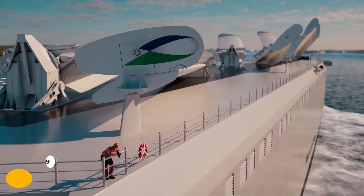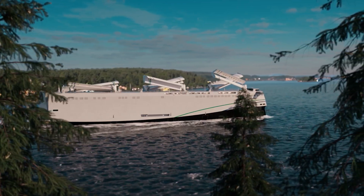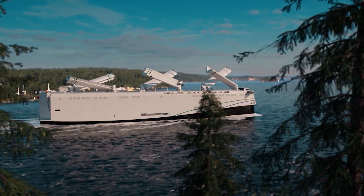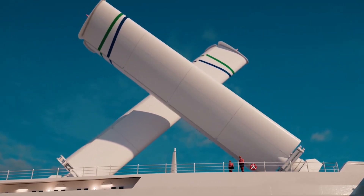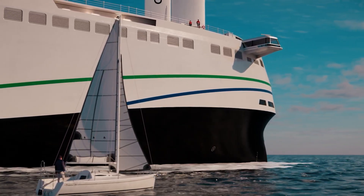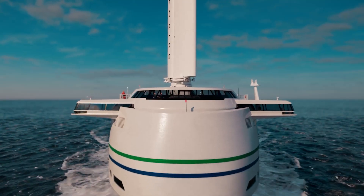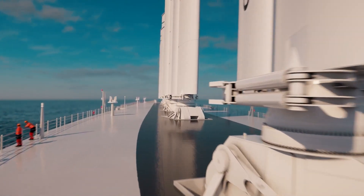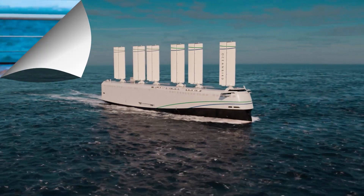How can we make the massive global shipping industry more sustainable? The answer might be the Oceanbird sailing system. These aren't your typical sails — they are enormous, rigid wing sails that stand as tall as a skyscraper. Shaped like an airplane wing, they are designed to catch the wind with incredible efficiency, generating forward thrust that propels the massive ship. The wings are fully automated and can rotate 360 degrees to always find the optimal wind angle. In storms or when entering a port, they can even be retracted. This system has the potential to reduce a cargo ship's emissions by up to 90%.